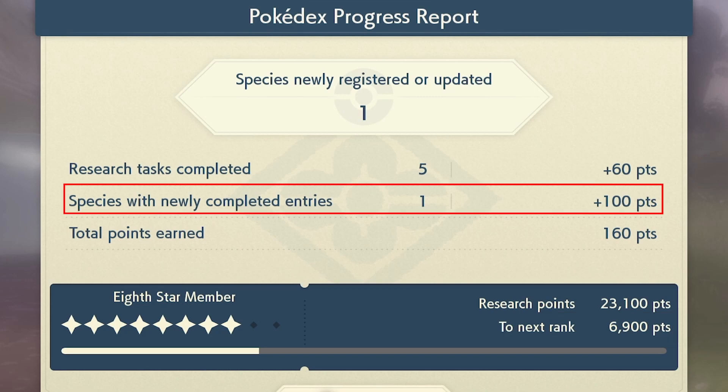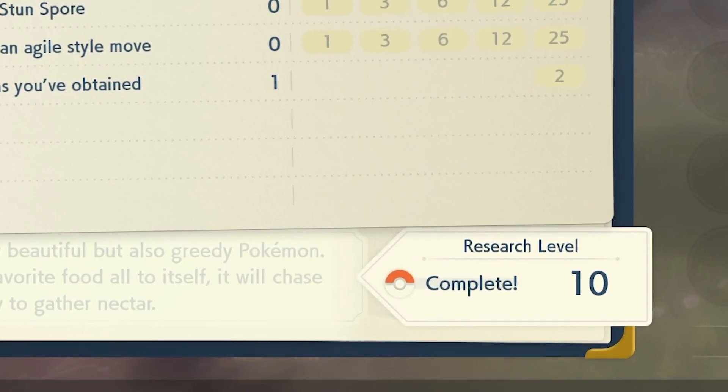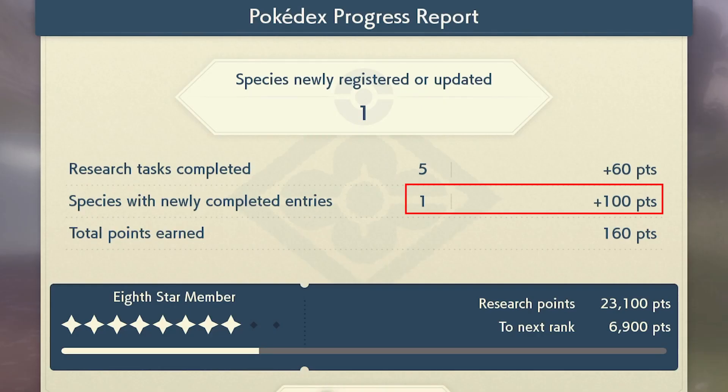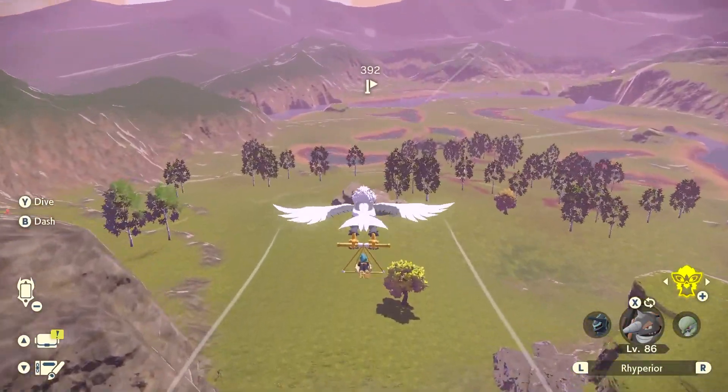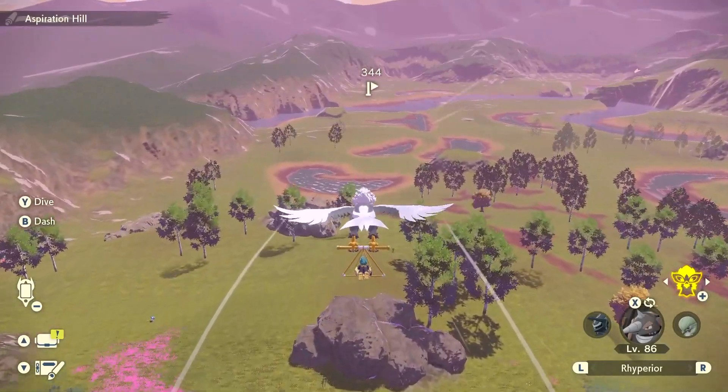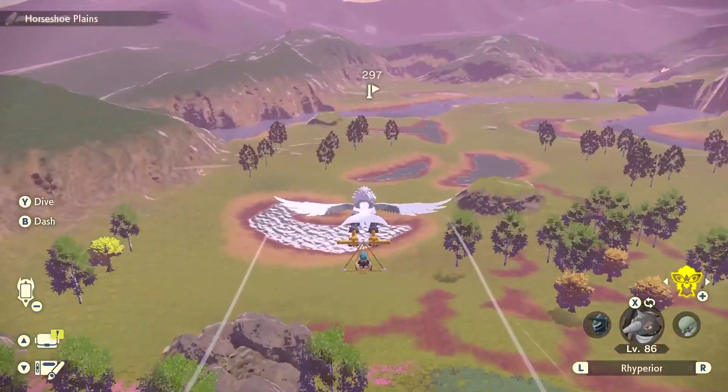The next way to get points is a very nice one — it gives you 100 points straight up. It says 'species with newly completed entries' — you can see I've got one, 100 points for that. What this means is every single time you get a Pokémon to research level 10, like we did with Beautifly, you get it as a completed entry. A completed entry means you've got a Pokémon to research level 10, which gives you 100 points. So you should go out and complete the entries for as many Pokémon in the Pokédex as you can to get 100 points for each one. All in all, that's about 24,200 points you can get in total just for completing all those entries. And then with the research tasks, you've got a lot of work to do.